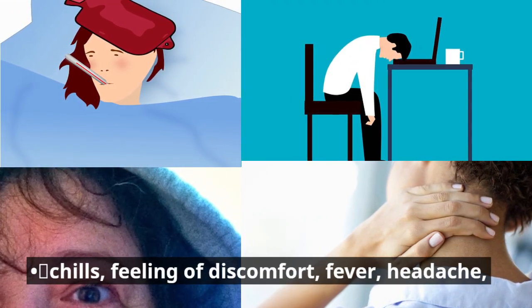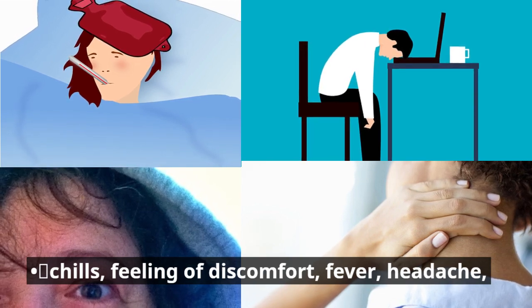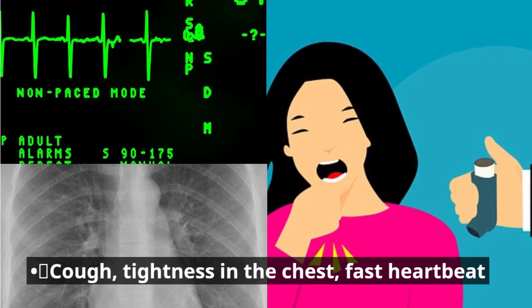Chills, feeling of discomfort, fever, headache. Cough, tightness in the chest, fast heartbeat.